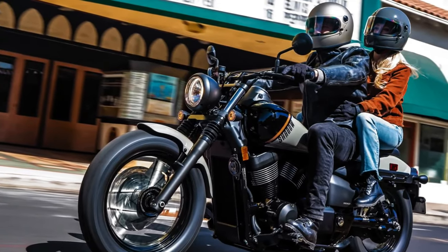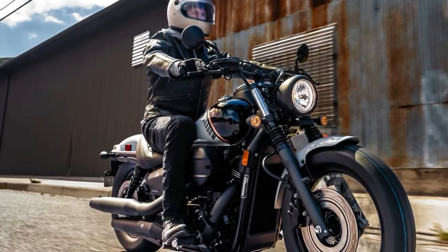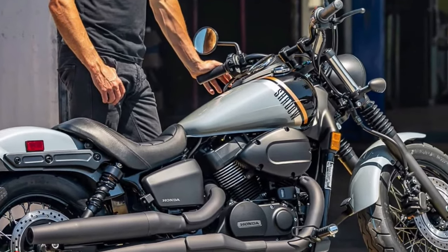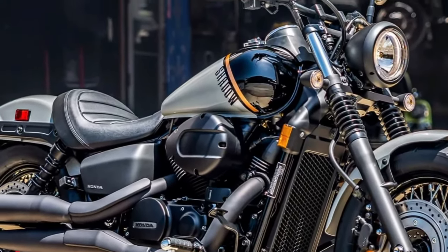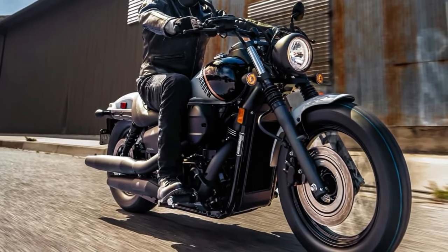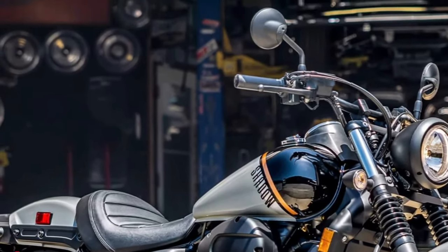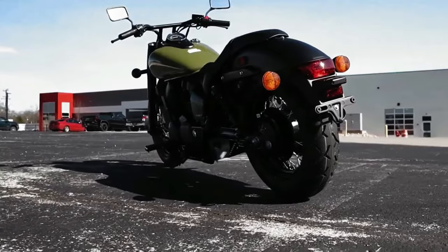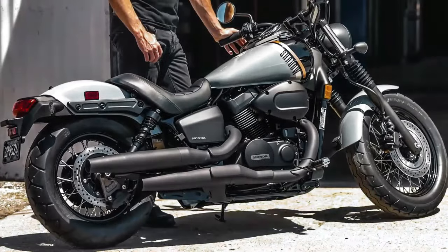The handlebar appears slightly less swept back than the previous model. The two-tone 3.9-gallon fuel tank is an updated display. The fuel-injected 745cc liquid-cooled engine features machine-cut fins, giving a little more depth and contrast to the blacked-out V-Twin. The air cleaner cover is also reshaped.